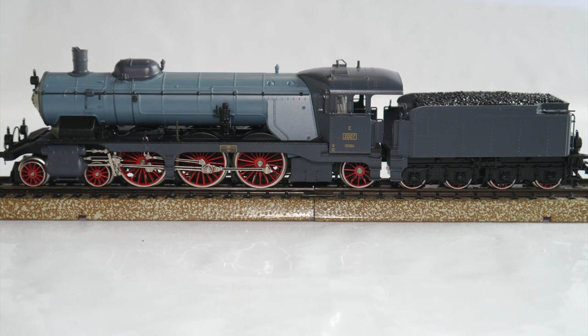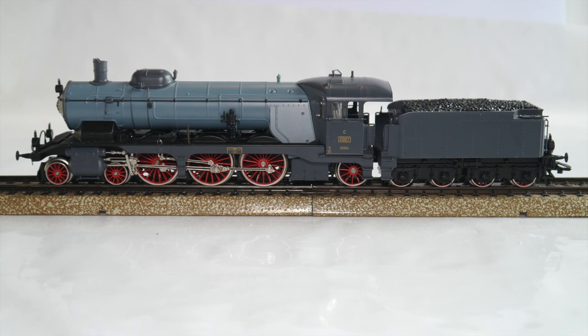Hello and welcome to The Third Rail. We have a new addition to the collection this week. I just received this wonderful Class C locomotive and I thought we should have a first look at it together.